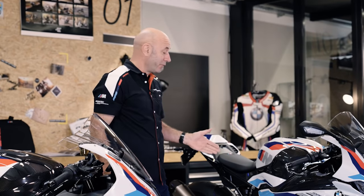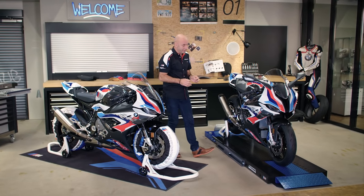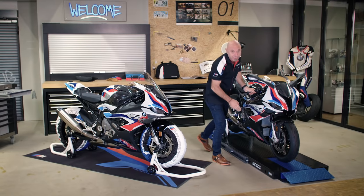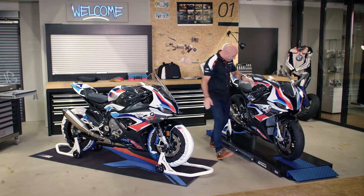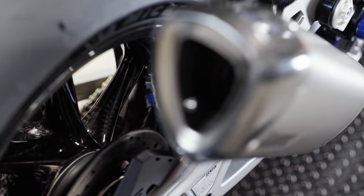Let's talk about the technique of the M RR. It's built for racing, it's street legal, and it's the best performance for all racing teams. Let's start on the wheel — we have the carbon wheels as standard, we have the M brakes, definitely benchmark. Then we have the winglets with a lot of performance, the engine with more horsepower, new chassis geometry, and a full titanium exhaust system.